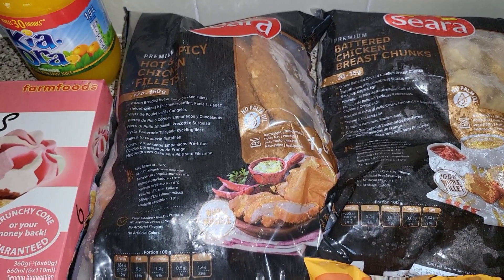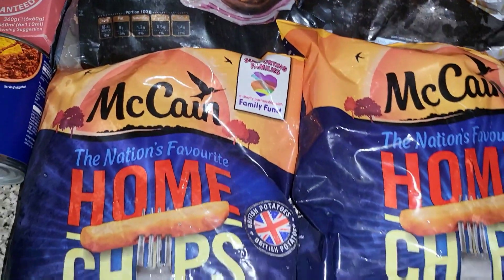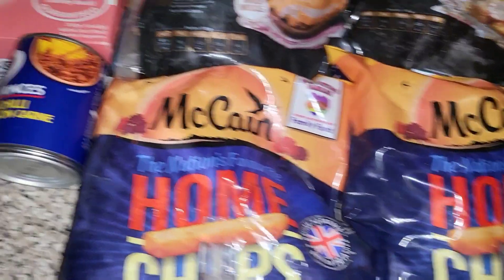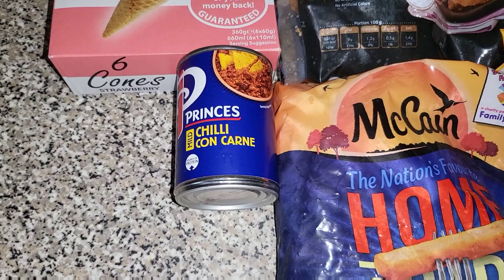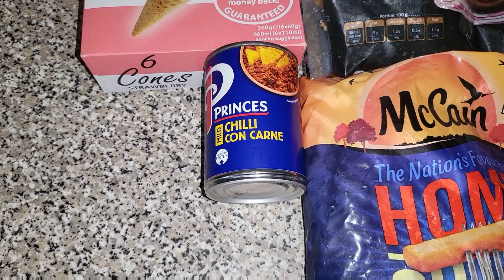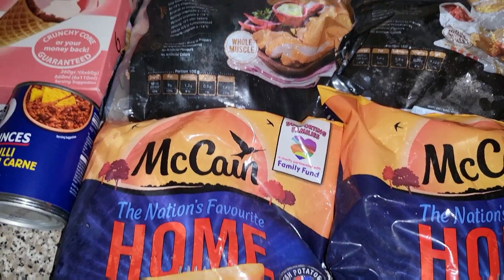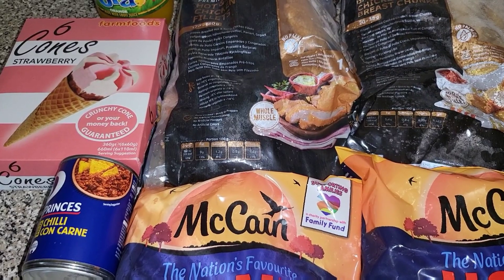They were in the three for £12 offer, but they're now £4.99 each — they're not in the offer anymore. Two lots of the McCain home chips. And then some of this chili con carne, so that when we have jacket potatoes, Mark and I have that while the children have tuna. It all came to £31 in total, which I think is quite good. Thanks for watching, and please remember to like and subscribe if you haven't already.